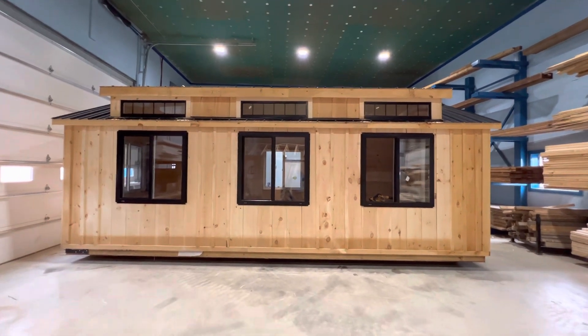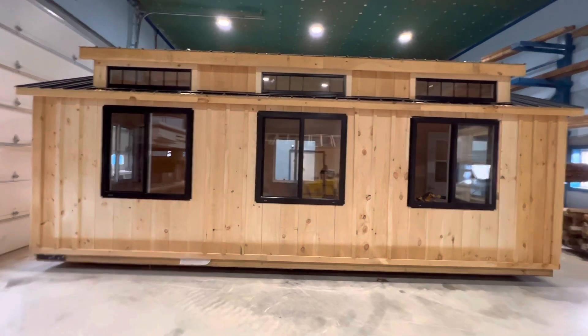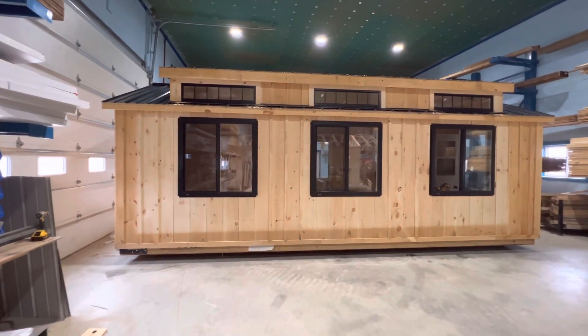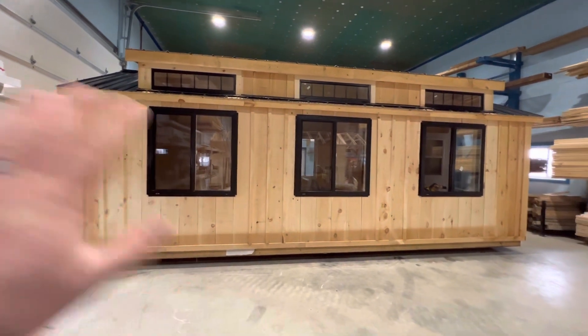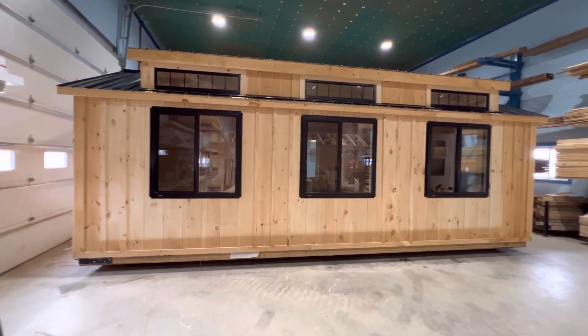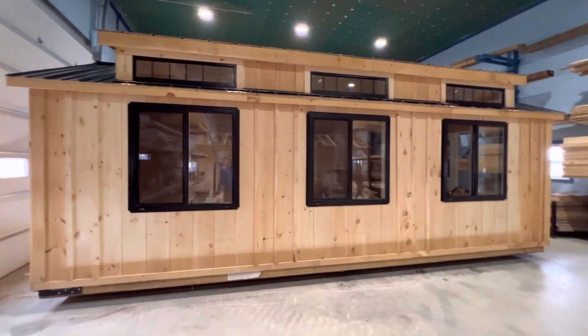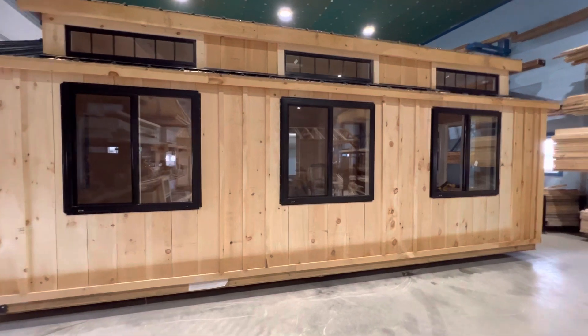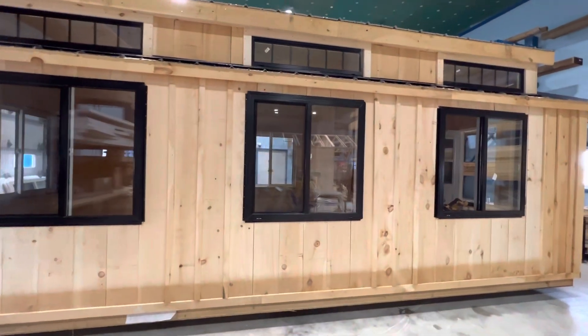Big news — we got our windows in the 12 by 24 Simcoe and it's looking amazing. You'll notice some discoloration around here; we had put some steel on the front of the building while we were waiting for windows, and that's going to weather right back to the way it was. The heat from the sun will discolor wood that has moisture in it, so don't worry about that. This building is going to get stained.